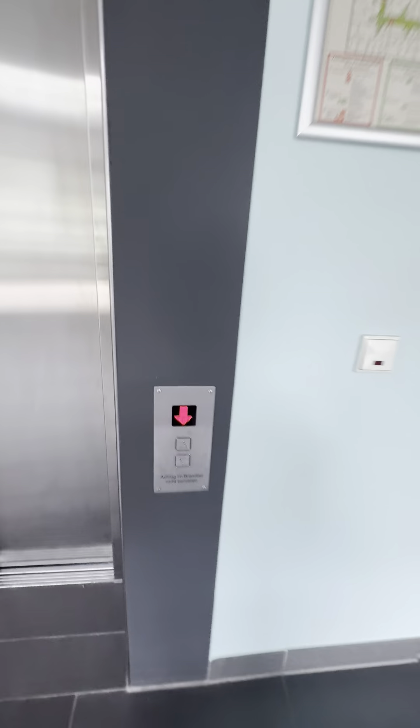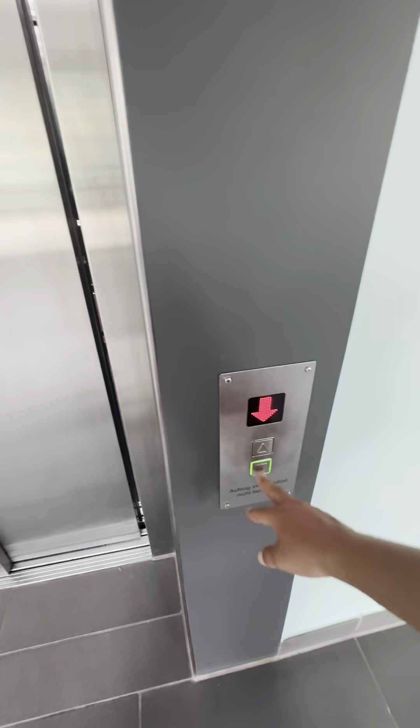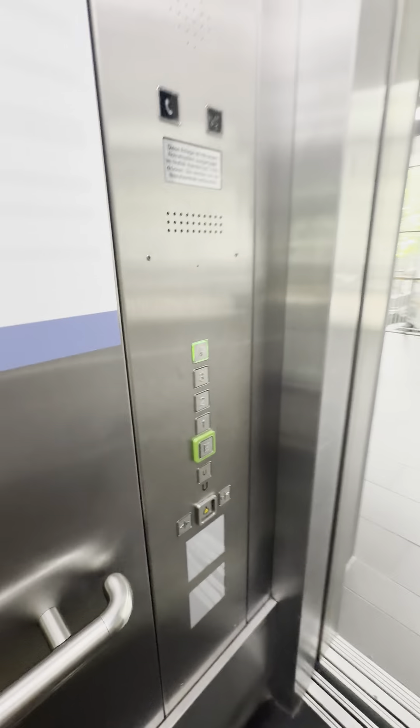Hey guys, today we do an elevator tour in English and German. First we start in English with two elevators, and then we start in German with the same two elevators. First we go to level four.